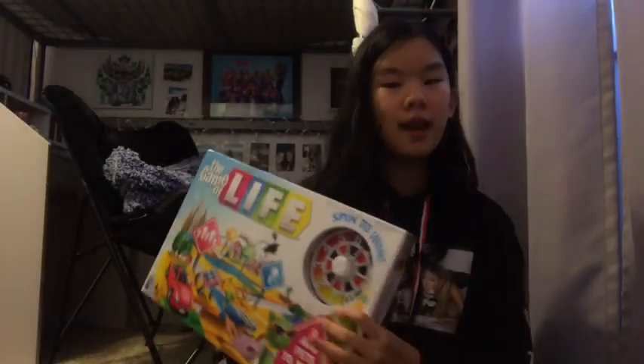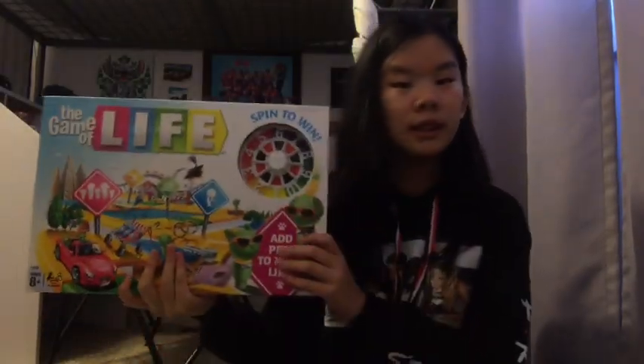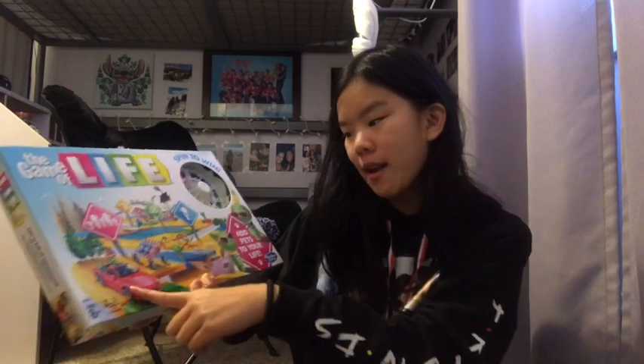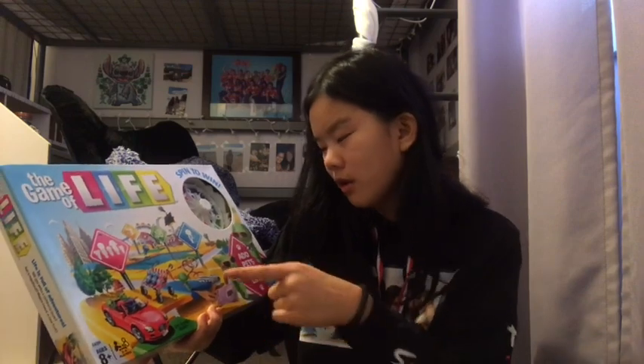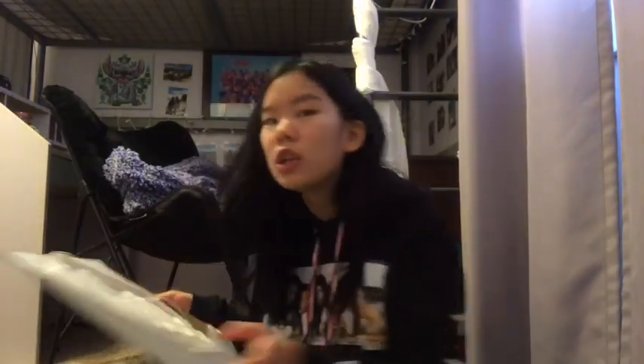Next, I got a new game to play — it's Life. It's a new version of the Game of Life, so you can get a man or woman depending on the game. And you can get kids and a pet — you can get pets now, guys. It's really cool.